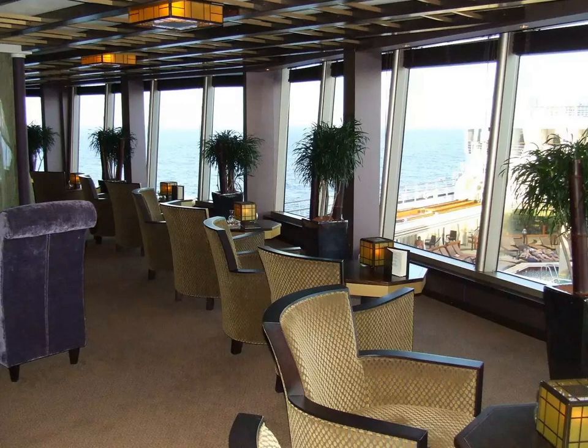Although Holland America is not known for its nightlife or party atmosphere, the ship has a terrific mix of on-board evening music and entertainment.